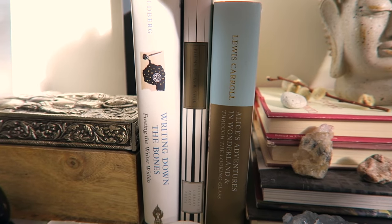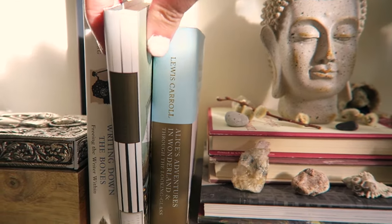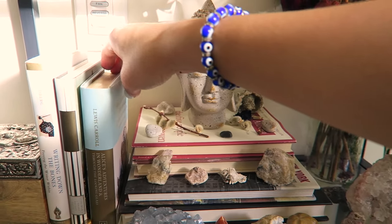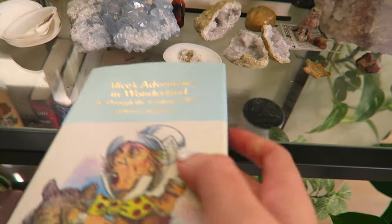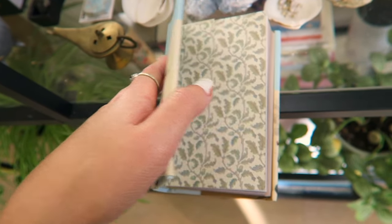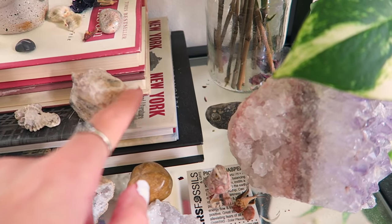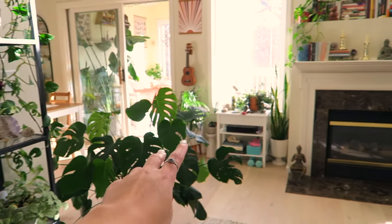I have Writing Down the Bones — every writer should read this book. I have Poems of New York, a collection of poems about New York by many different poets — during my 'I'm gonna move to New York' phase I was really obsessed with that. And of course, Alice's Adventures in Wonderland and Through the Looking Glass — this edition is super cool with gold and beautiful original illustrations. I also have two more books on New York down here. Those are all the books on this bookcase.